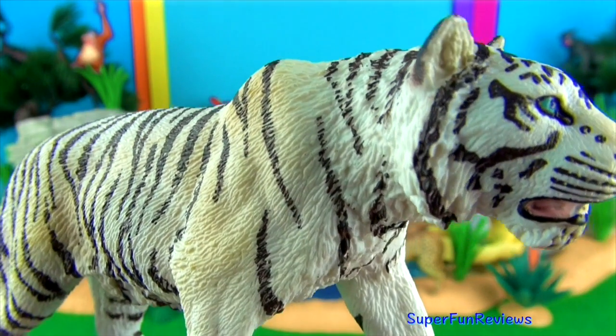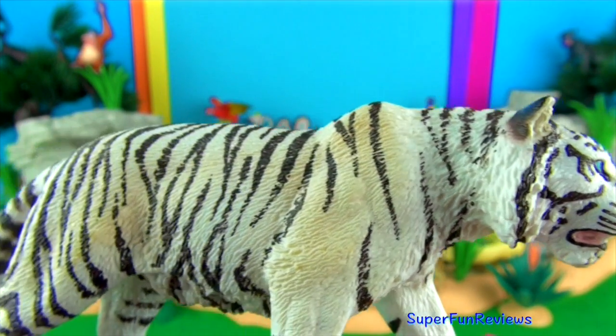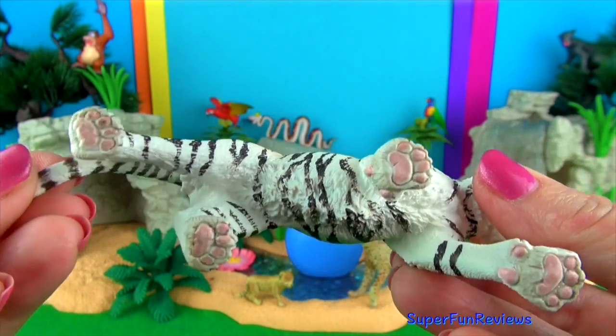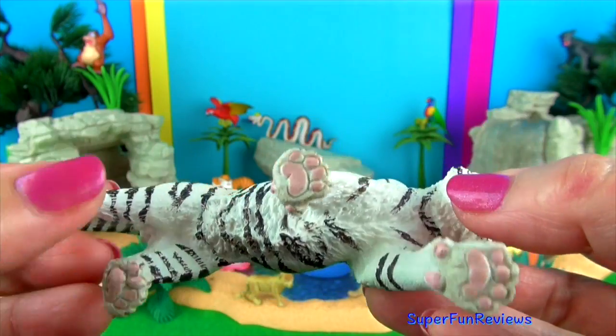A white tiger's pale colouration is due to the lack of the red and yellow pigments that normally produce the orange colour, and they are smaller in size to other tigers. This gene is only present in about one in every ten thousand tigers.